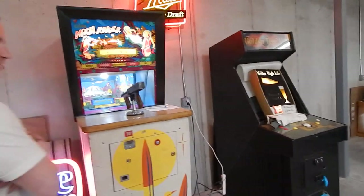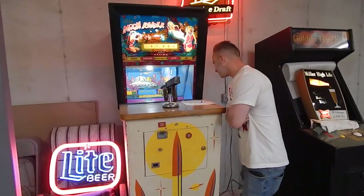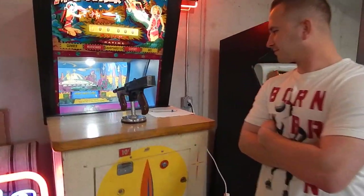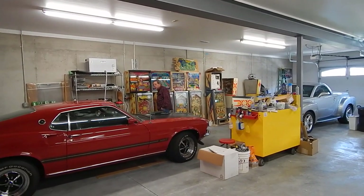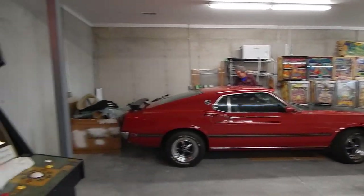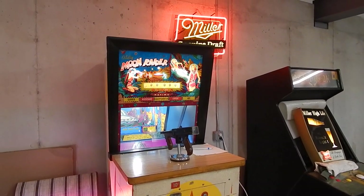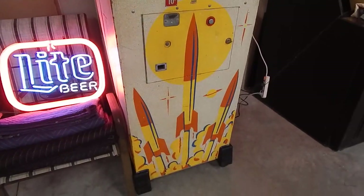Chuck is 59, so we have Chuck here with us today and he's going to go over some games as we stroll by. My son Victor is loving this game here already. And in the background, snooping around as usual, is Nick — he's another collector here from Pennsylvania.